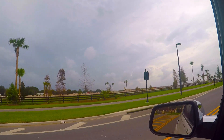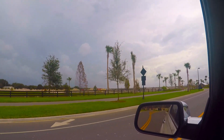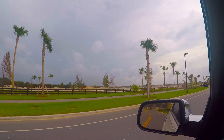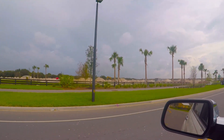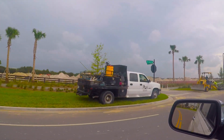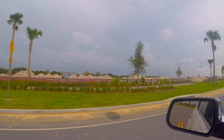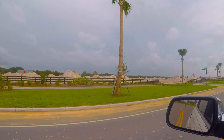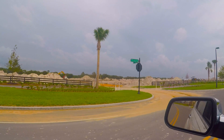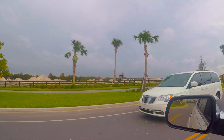I can almost guarantee you — and I know most of you probably won't believe me — if I was to come back to this exact same spot and take a picture over here on the left where you see those mounds and mounds of dirt, that would be full of houses in a year. I know that seems amazing, but I almost guarantee it would be.